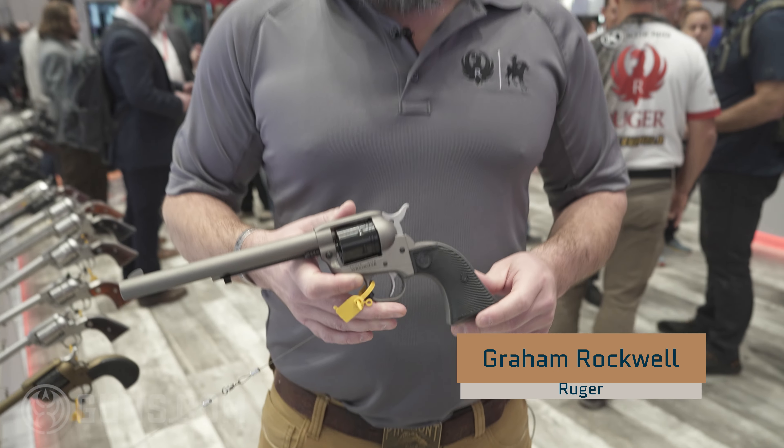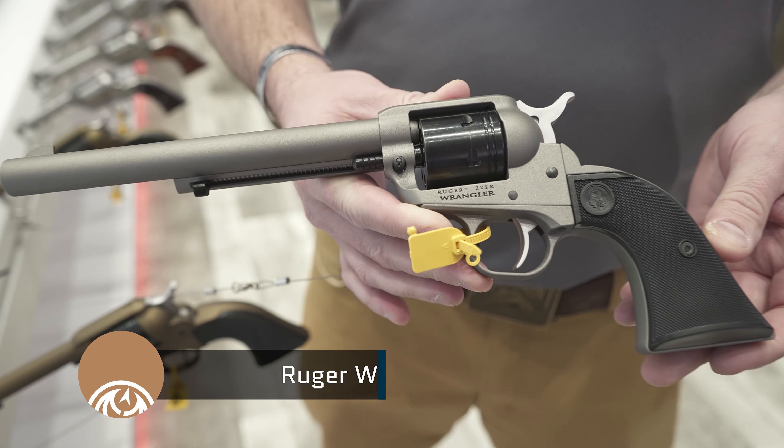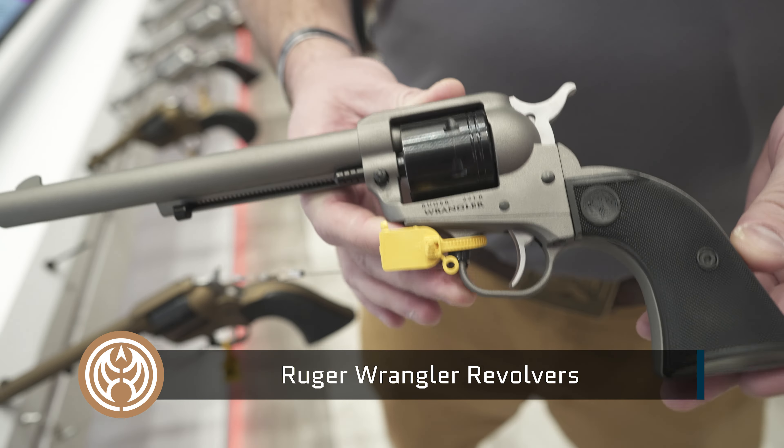How we doing folks? We're here at SHOT Show 2023 in the Ruger booth. I'm Graham Rockwell and we're going to run through a couple of our new single action revolvers in our Wrangler series.